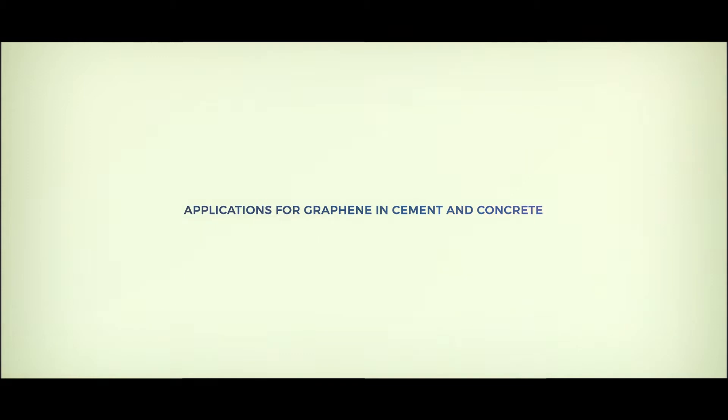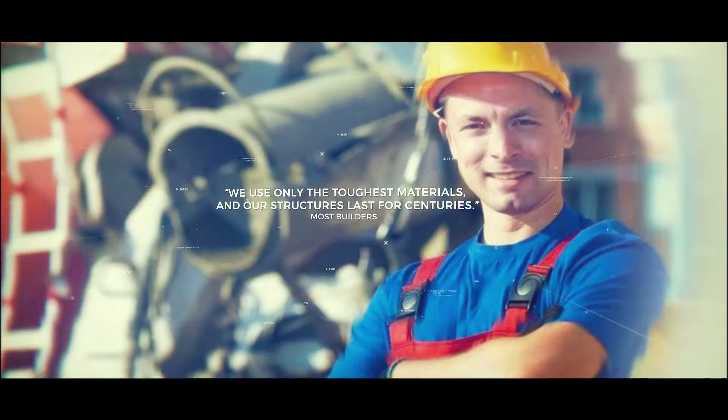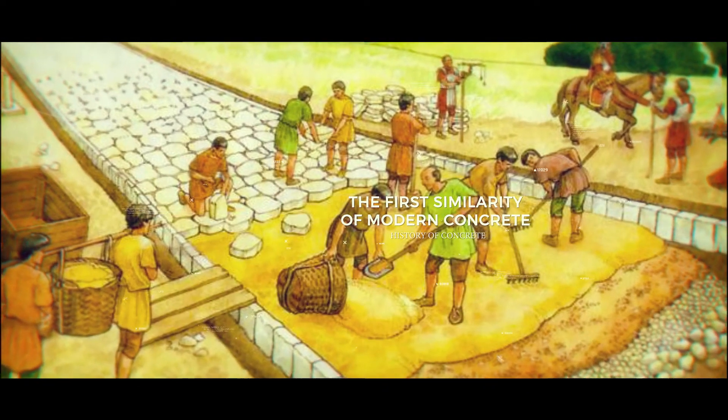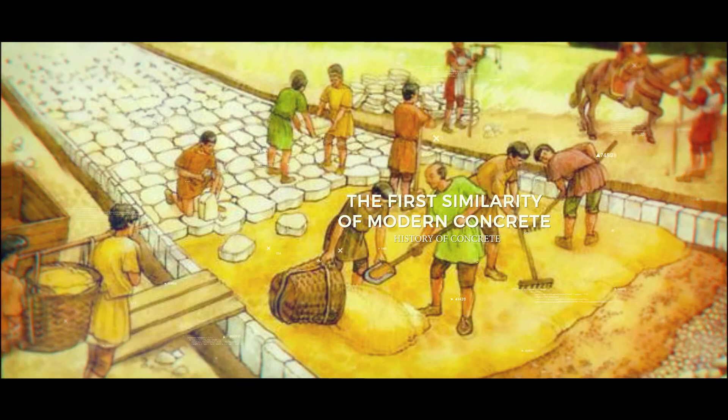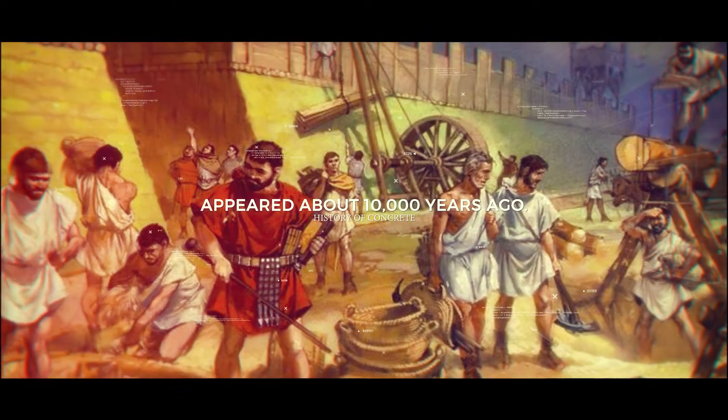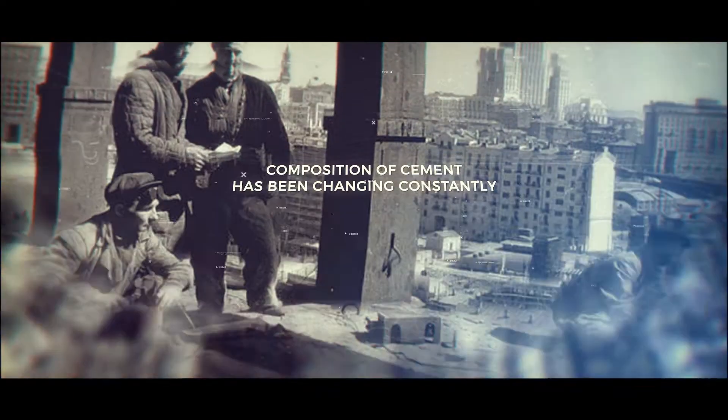Applications for graphene in cement and concrete. We use only the toughest materials and our structures last for centuries — most builders will say something of this sort. And certainly, cement is among the most venerable of building materials. Just look at the architecture of ancient Rome.